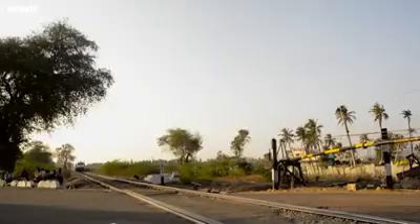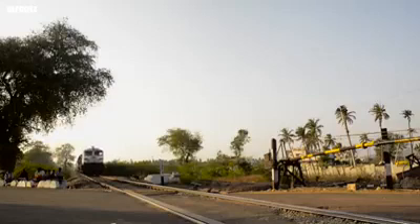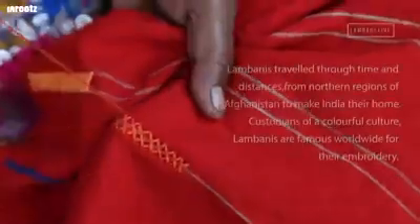The ancient city Hampi is famous worldwide for its heritage and history. Not far away from here is a small town, Sandhur. Known as the Scotland of North Karnataka for its pristine beauty, Sandhur boasts of a large population of Lambanis, the wanderers.